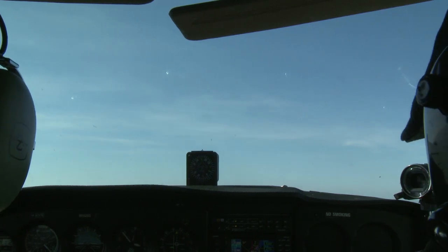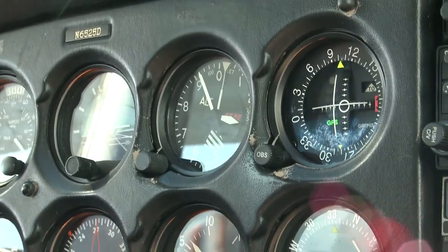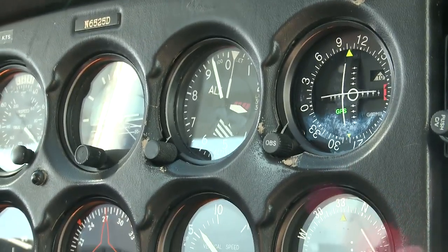Ok, we're coming up to our 3,000 feet, which we want. So at 3,000 feet we will level off by doing pitch, power, trim. We'll push forward with the controls, bring the power back, and then we'll trim off any pressure.